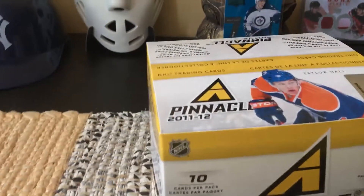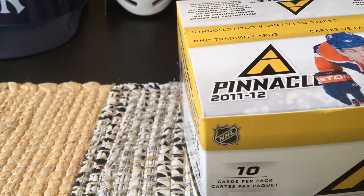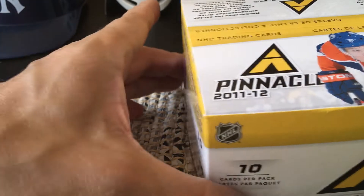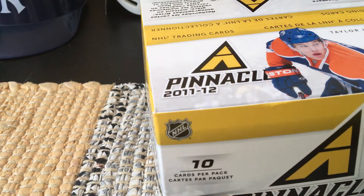Hey guys, Fulton Cards here, a lot network from Brooklyn, New York. Going to do a quick recap of the 2011-2012 Pinnacle from Panini — a low-end product. This is a retail box, so it's only about 20 bucks, and you could theoretically get one or two memorabilia cards, so that's the benefit of this particular box.